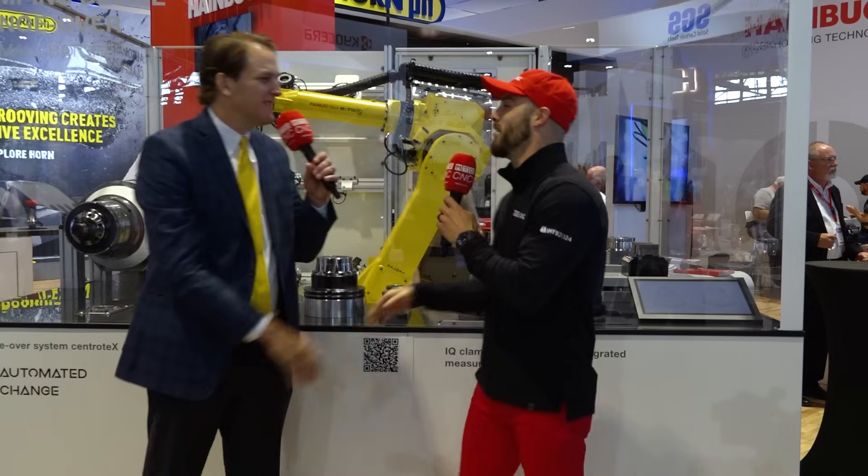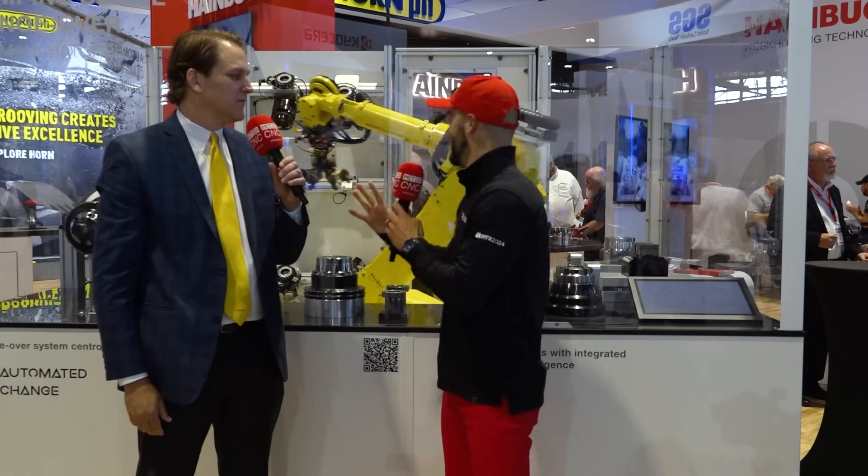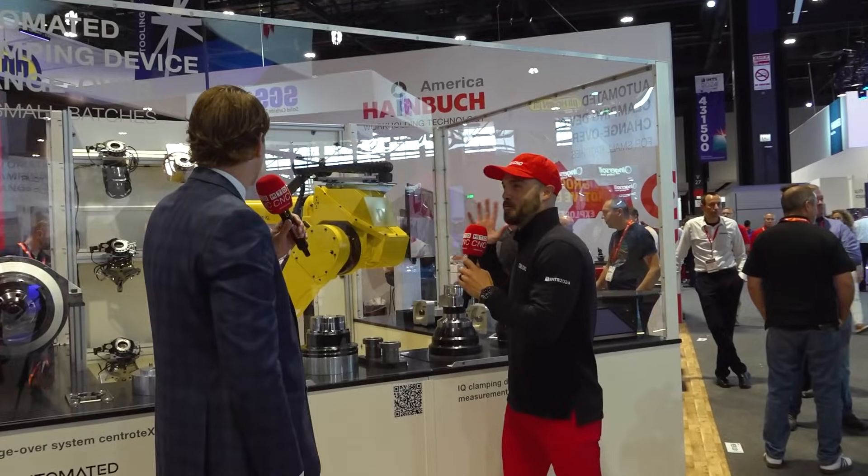Brian, what's going on, man? Hey Eddie, how you doing? I'll tell you what — we're here at the Heimbucher booth, but I'm seeing a yellow FANUC robot. You have some explaining to do! What's going on? Absolutely, it's fantastic.